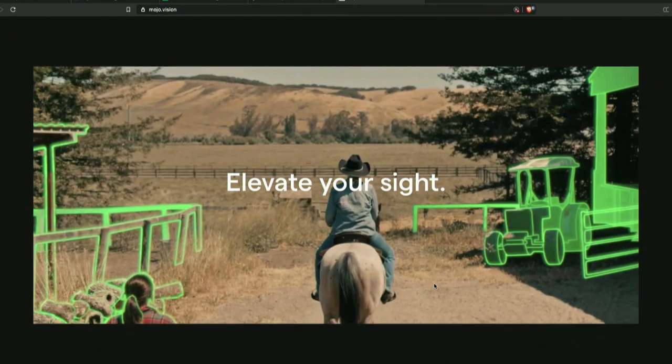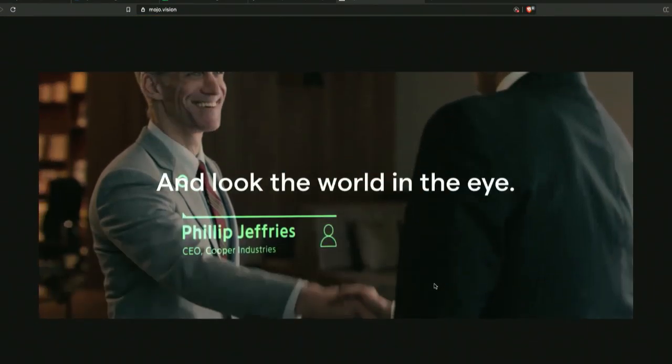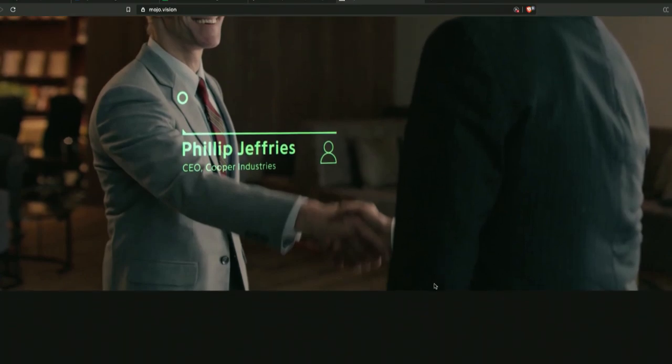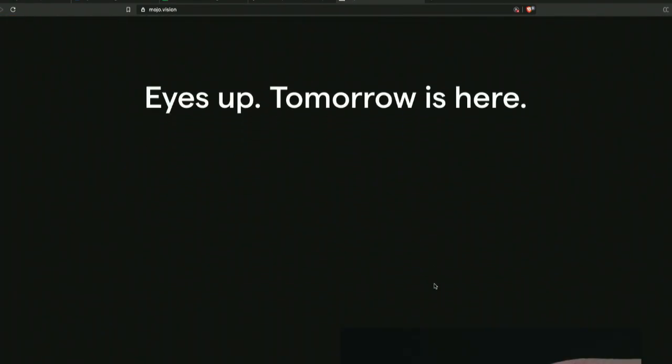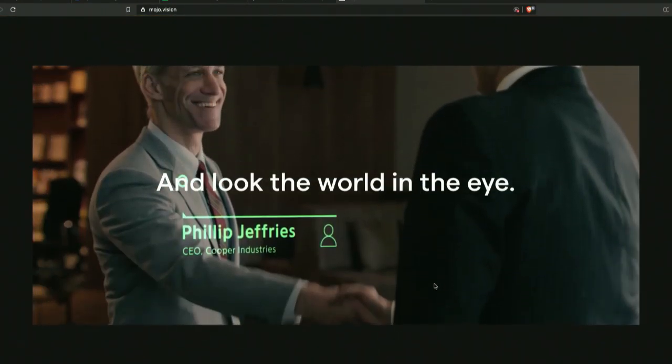That's exactly the kind of thing that was described in that book Daemon, several years ago — Daniel Suarez's Daemon. In that case, you could look at anybody — it was contact lenses — and get exactly what that image shows, which is a little pop-up over the person with their reputation.